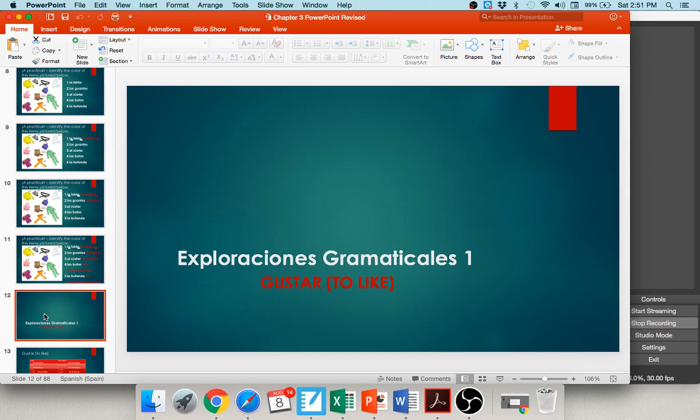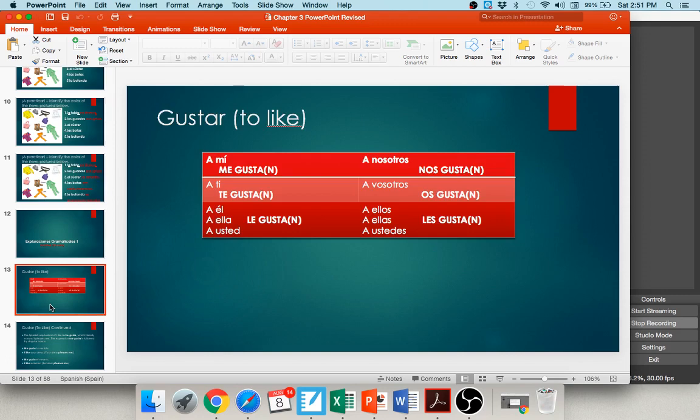Our first grammatical concept in this chapter relates to the verb gustar — to like, or literally 'to be pleasing to.' The conjugation is: a mí me gusta — I like; a ti te gusta — you like; a él/ella/usted le gusta — he/she/you formal like; a nosotros nos gusta — we like; a vosotros os gusta — you all in Spain like; and a ellos/ellas/ustedes les gusta — they/you all like.